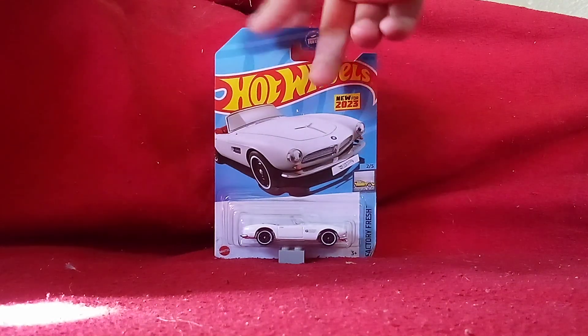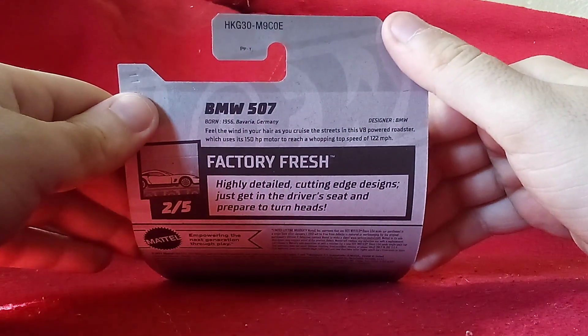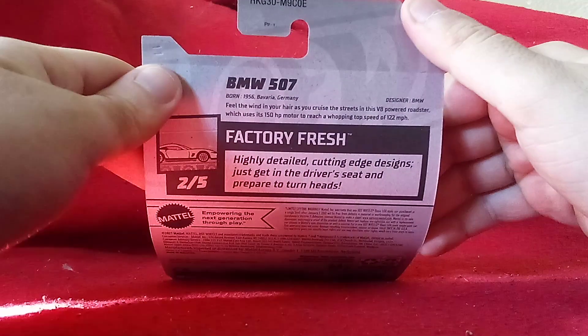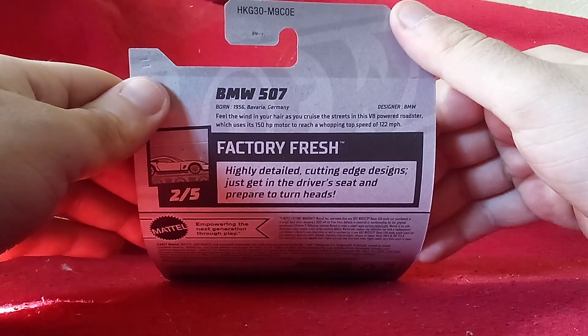There is some information on the back of the card, so we're going to take a look. This one is born in 1956 in Feiro, Germany.